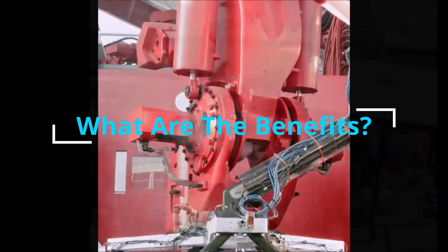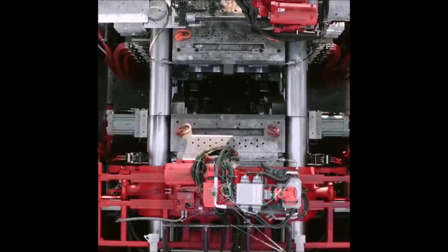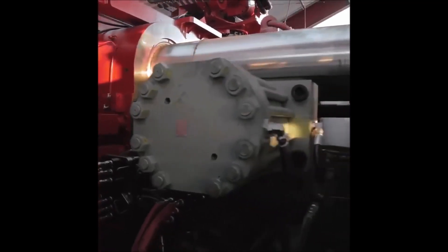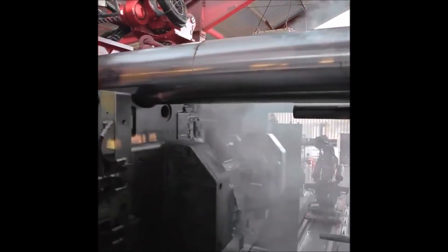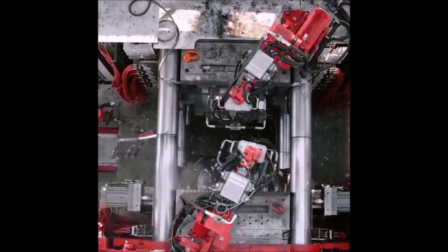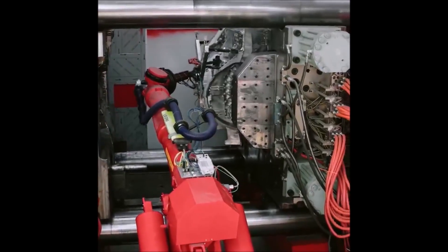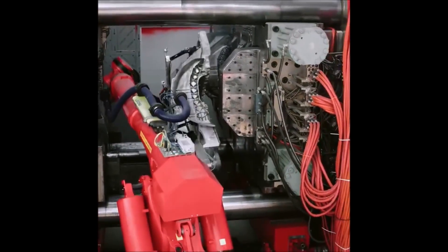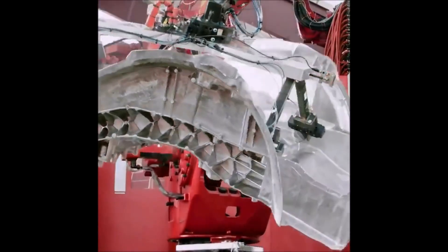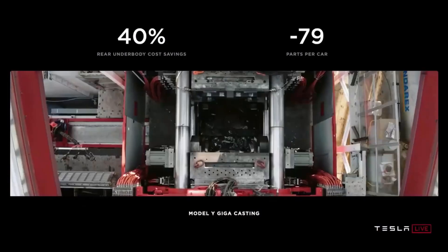Benefits of single-piece casting from gigapress include being lightweight, cost efficient, and having a simpler production process. Bigger castings will help achieve a 40% reduction in rear underbody cost. The new single-piece casting design will also deliver a 30% reduction in the size of the body shop and improve the build quality of vehicles. This approach reduces 70 to 100 individual parts and stampings per piece.